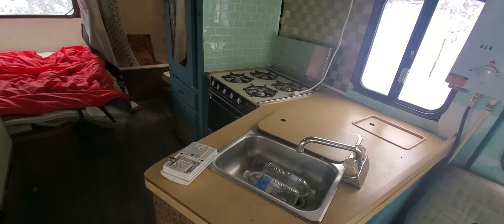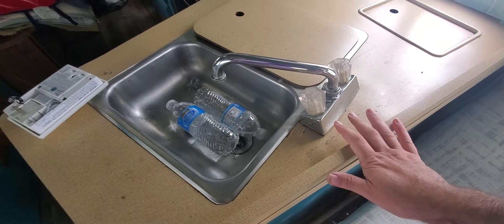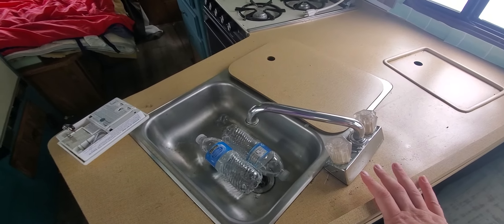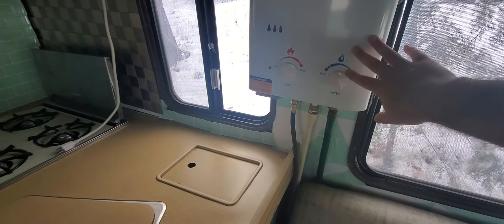You can hook it up to a water hose and get good water pressure. I'm not going to show that off — there's no water in the lines right now because it is friggin cold. The water heater works really well, it's hot on demand.